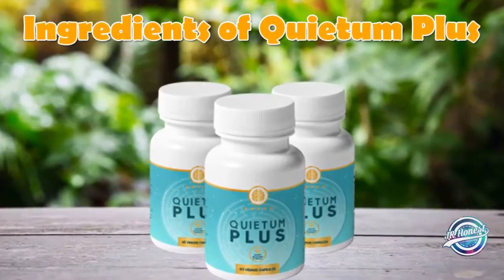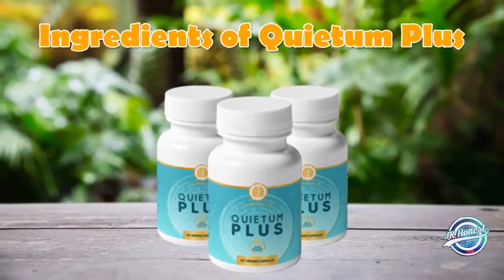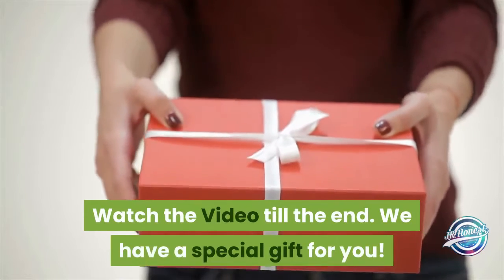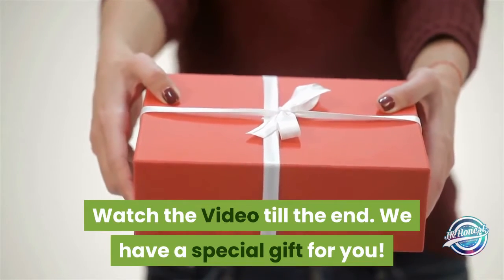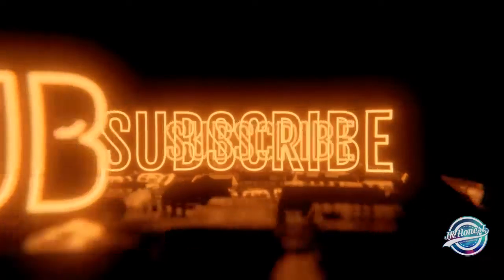Hello everybody, would you like to know about the ingredients added in the Quietum Plus supplement? Watch the video till the end — we have a special gift for you. Don't forget to subscribe to my channel for the latest reviews and updates of new products.